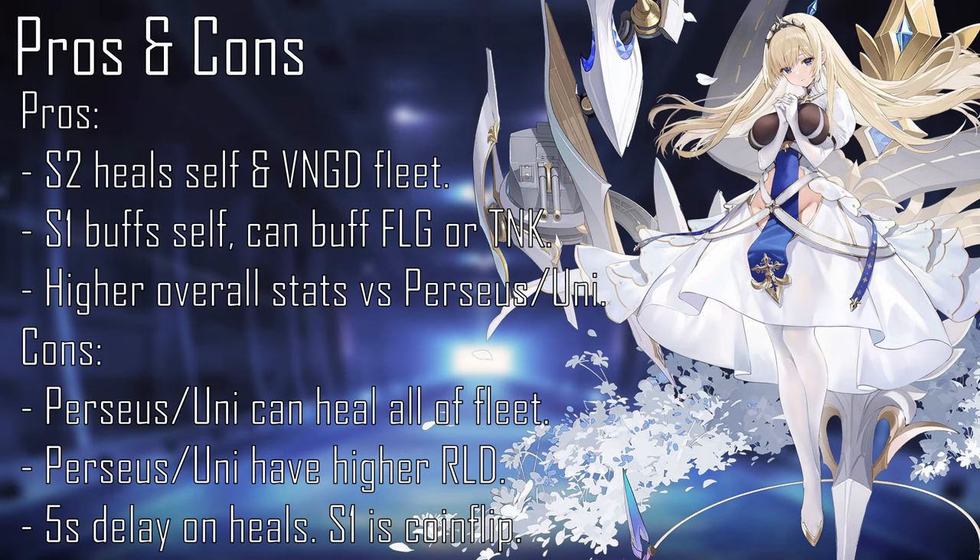Paine Lavé is quite similar to other healing-focused aircraft carriers, particularly Perseus and Unicorn, sharing a similar focus on healing the vanguard fleet while also being able to buff herself and others. Paine Lavé's base stats outside of reload, evasion, luck, and anti-sub are higher than Perseus and non-retrofitted Unicorn, allowing her to do more damage with airstrikes while also having a torpedo bomber or dive bomber slot instead of an AA gun, further increasing her damage output.